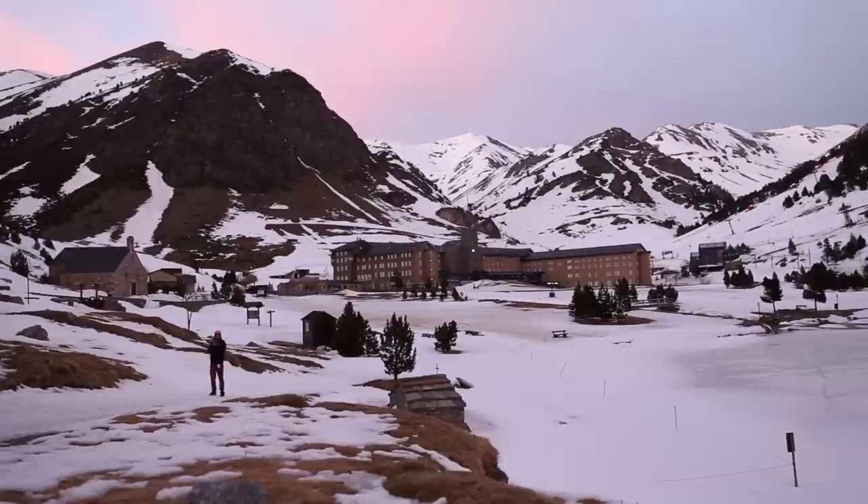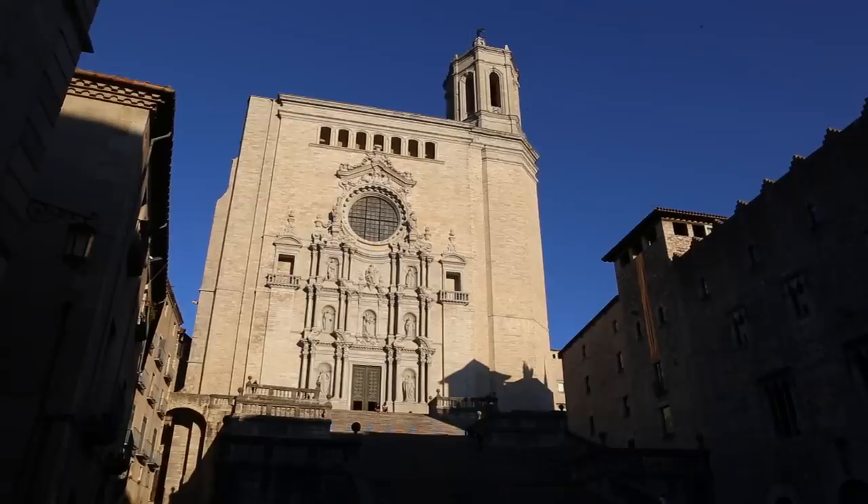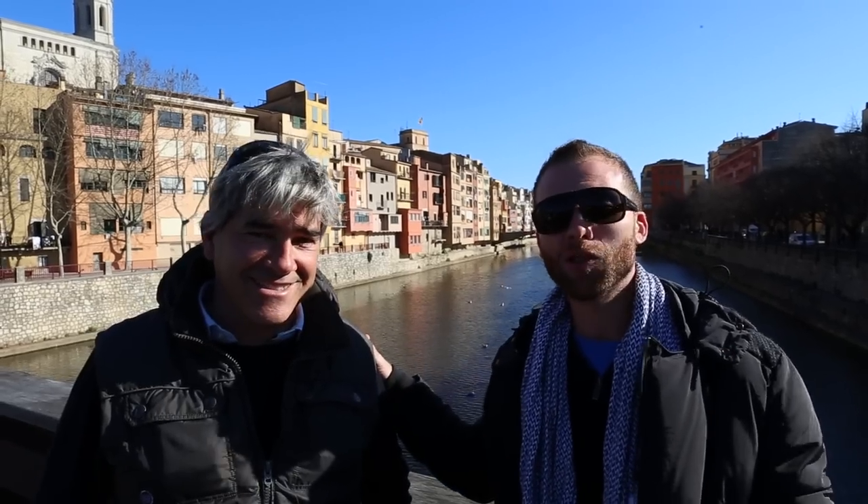Today we're visiting Girona, the capital of the Girona province which makes up Costa Brava and also the Pyrenees. We're gonna be visiting the old town and also the cathedral, and I'm here with my friend Carlos and he's gonna talk to us a little bit more about Girona.